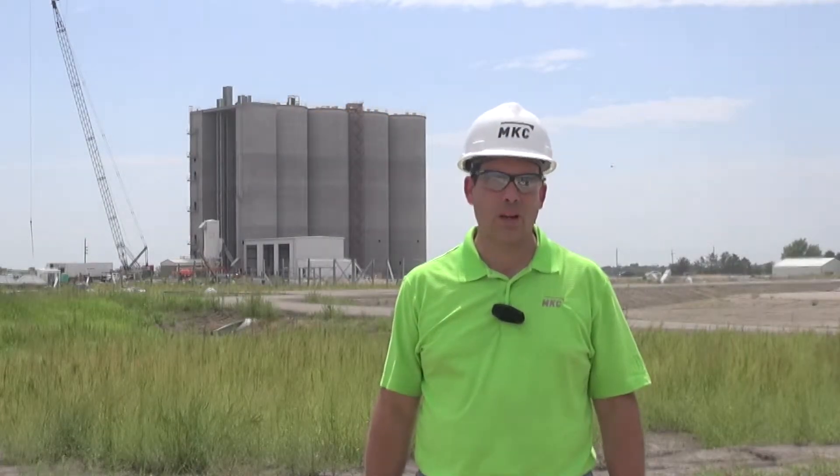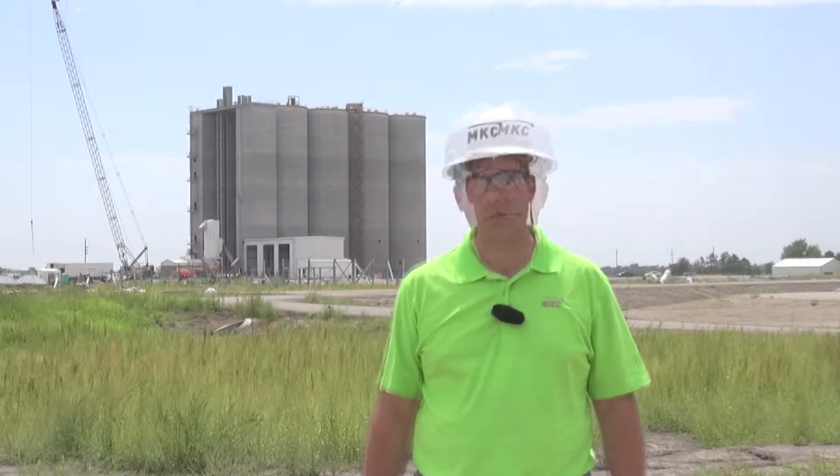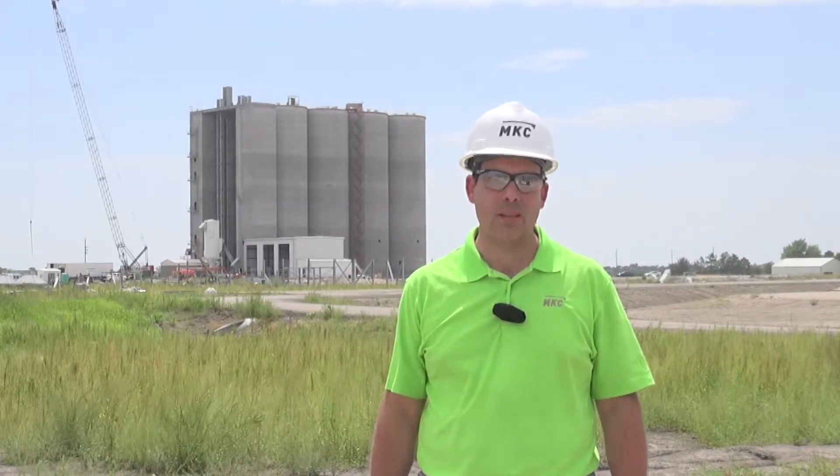I'm Eric Lang, the Vice President of Southern Operations for MKC, and today we're at the Canton Rail Terminal. This rail terminal started construction September 2nd of 2013. We're roughly about 11 months into it and we're about 75% done with construction.